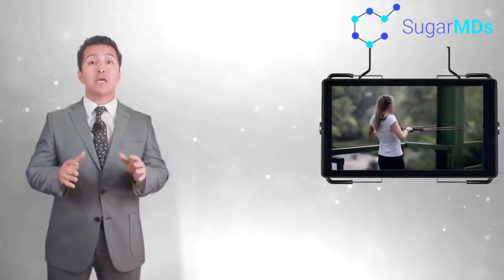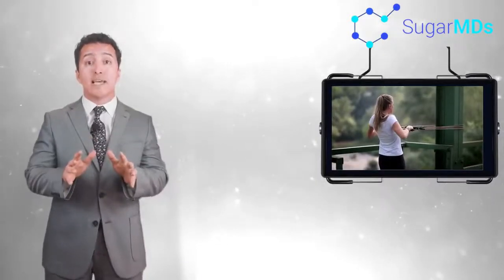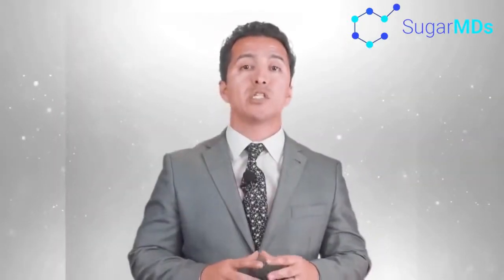Number six: exercise regularly. Keep up, get up, and move — just finish watching the video first and then get up and move. Or do some leg lifts right now in your chair while you're watching. Exercise offers benefits beyond weight loss alone. It can help you lower your cholesterol and your blood pressure, while also helping you relax a little more easily. Even if you eke out just 30 minutes of exercise a day, you will find that you have more energy.